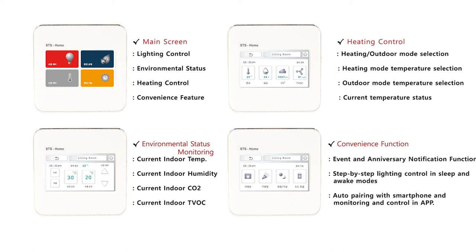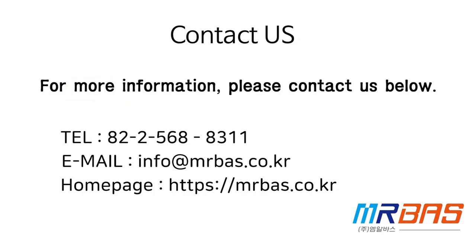please do not hesitate to contact Merbus headquarters sales team.